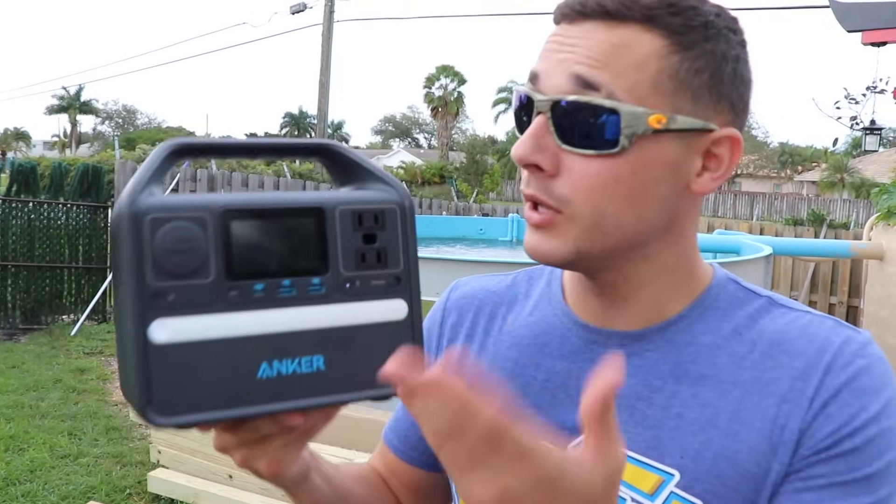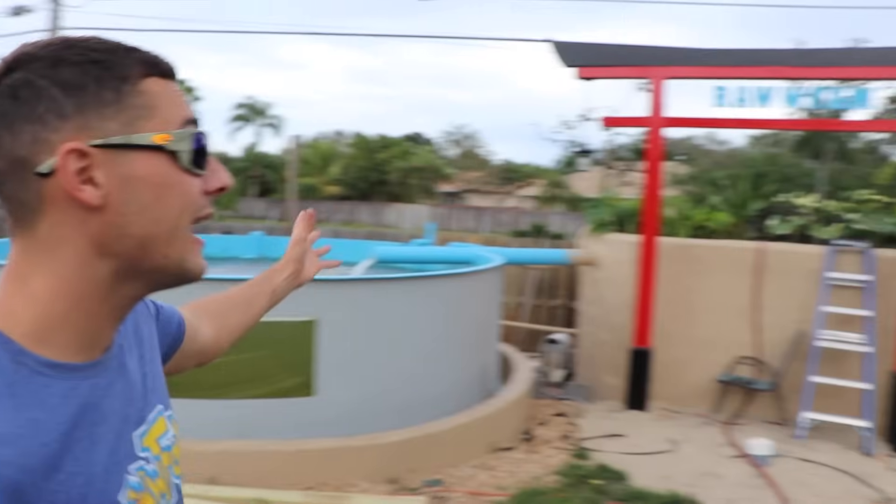Today's video is sponsored by Anchor. Anchor is the world's most reliable rechargeable power outlet that is portable and can go anywhere with you. Believe it or not, this charging station is reliable for up to 3,000 charges. You can charge iPhones, laptops, smartphones, tablets, cameras, and more. There was a lot of work that had to go into this backyard, and we were out here for hours and hours. Before I pitch a product, I always test it, so we've had this thing for a couple months and it hasn't let me down.